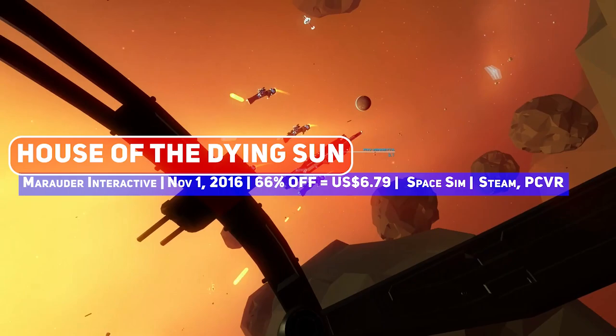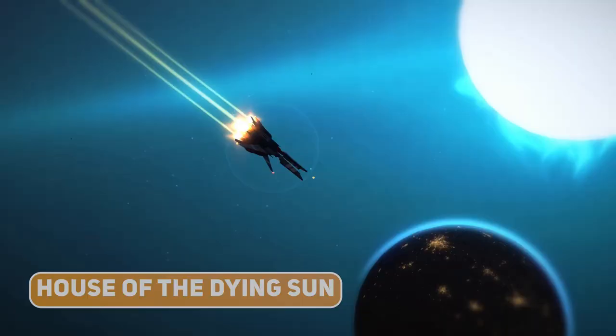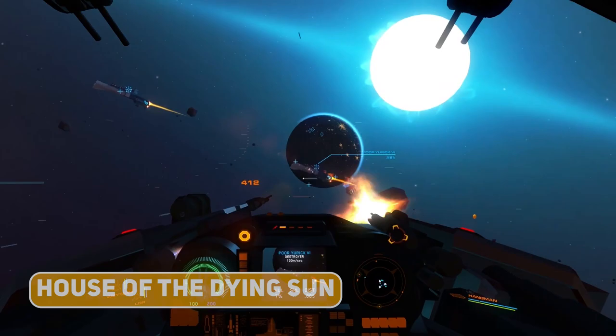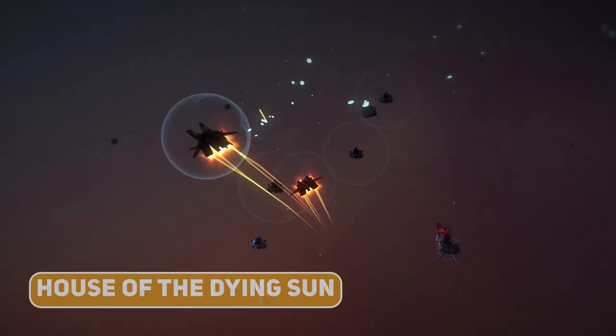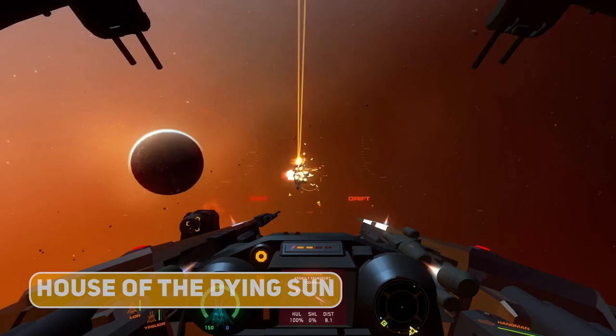This beautiful space action title has you in the cockpit of the most terrifying starfighter, with a reputation for destroying the enemies of the Empire. Tight controls make the execution of maneuvers feel really good, with it even having optional VR support, and not too shabby visually for a 3-year-old game.